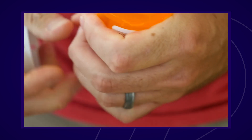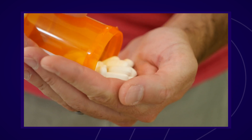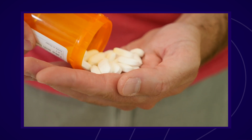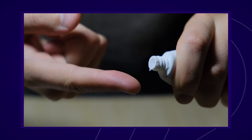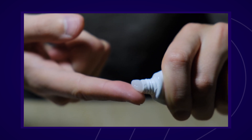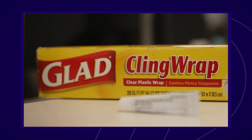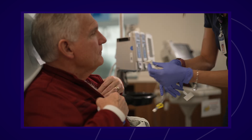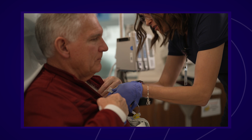Be sure to include any inhalers, patches, and injections you are using. It is a good idea to pick up any new prescriptions before your treatment so you will have them available after treatment. If you have a port, one of your prescriptions will be for Emla cream. Put a quarter-sized amount on top of your port — do not rub it in — and cover with a small piece of Glad Press and Seal or plastic wrap. After a half hour, the cream will numb your port site so you don't feel pain when the nurse sets up your infusion line.